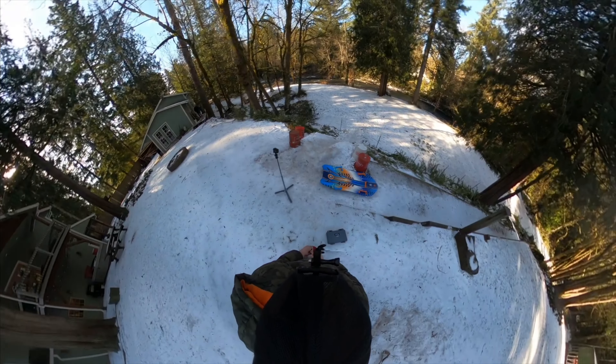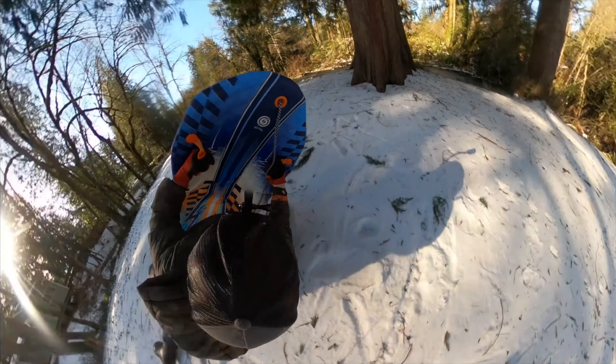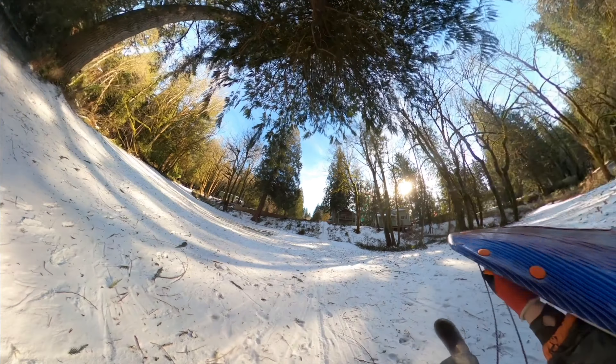Alright, here we go guys. Here we go. Ready? 3, 2, 1. That's awesome. Wow. GoPro highlight.